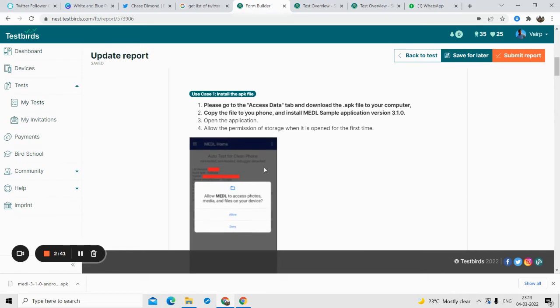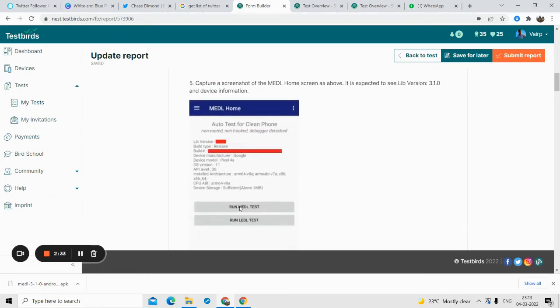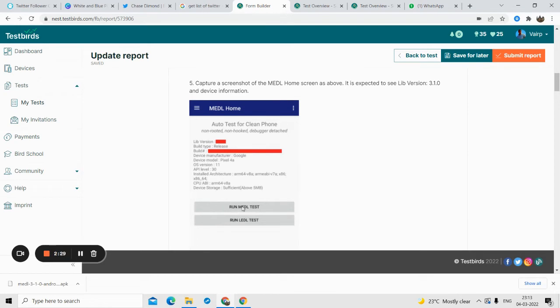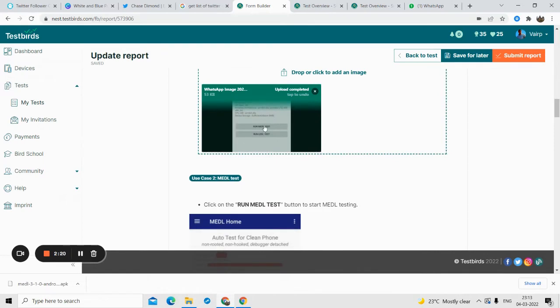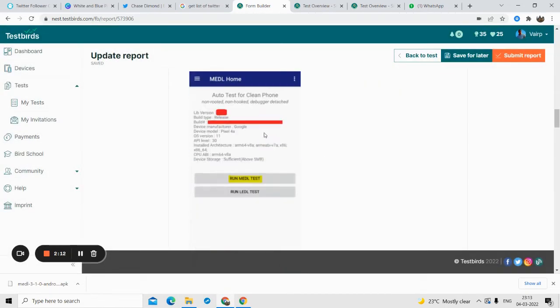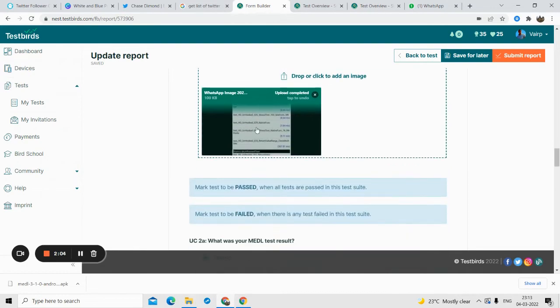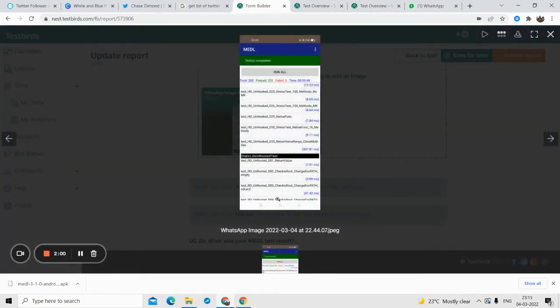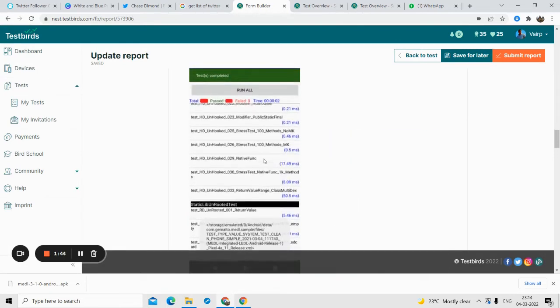Once you install the app, you'll see a screen where you have to allow the device to access your storage files — don't worry, they are safe. Once you install the MEDL sample app, you have to run the test. The application shows you to click on 'MEDL Test.' They ask you to submit a screenshot of the app dashboard before running. The second step is to run the MEDL test and submit the test report. I ran the test, it completed, and all results passed — zero failures.